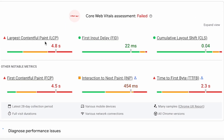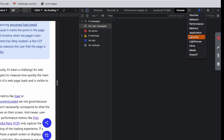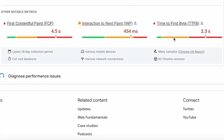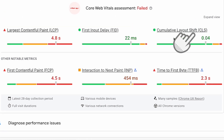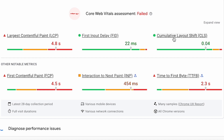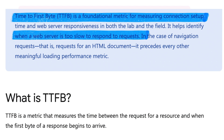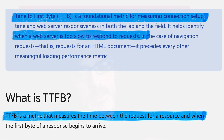PageSpeed Insights can be run directly for any given page, and Google's Lighthouse tool gives similar indications. The first thing we see are six metrics — the values our users are experiencing in practice, sent back from their browsers. Our friends the CLS and LCP are among them. One critical metric is the TTFB, or Time To First Byte: the time the browser takes to receive data for the page. The TTFB is critical because it impacts all the other time-based metrics — basically everything except for the Cumulative Layout Shift depends on it.